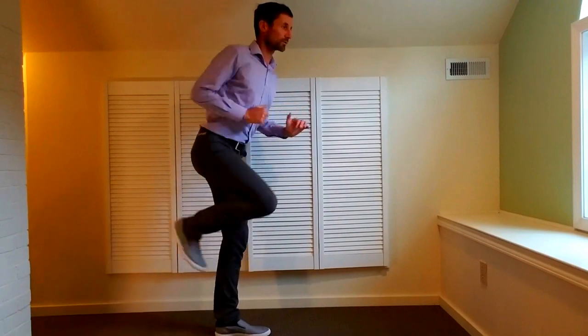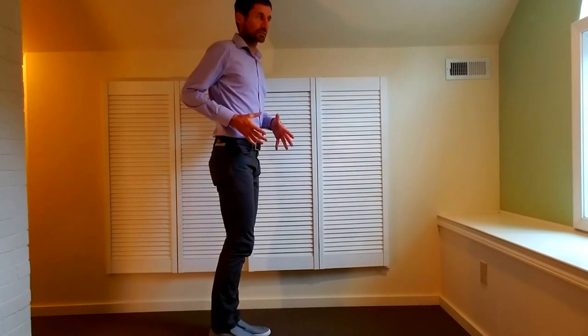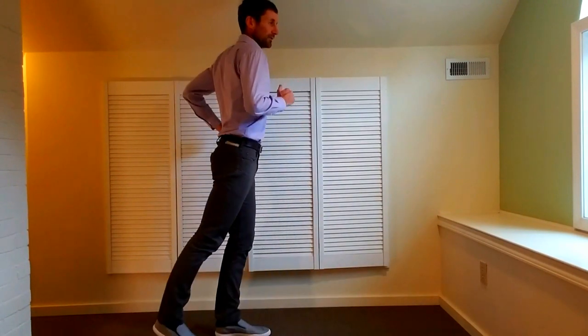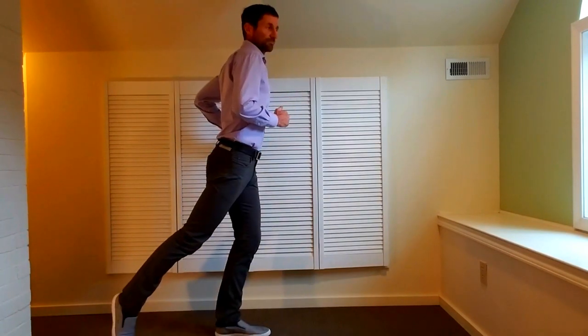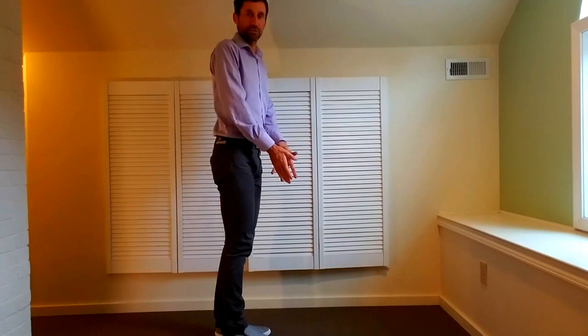So that's high heel recovery. It makes a really nice adjunct to your paw back. It's going to get more spring in your step, a better extension, and it's going to limit that over-striding. Give that high heel recovery a try.